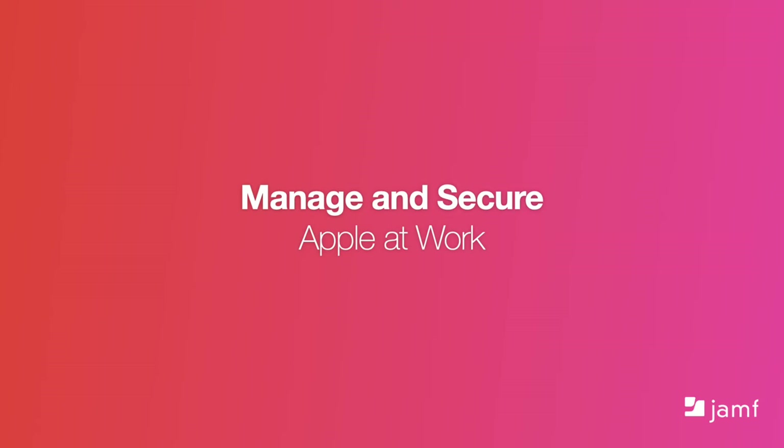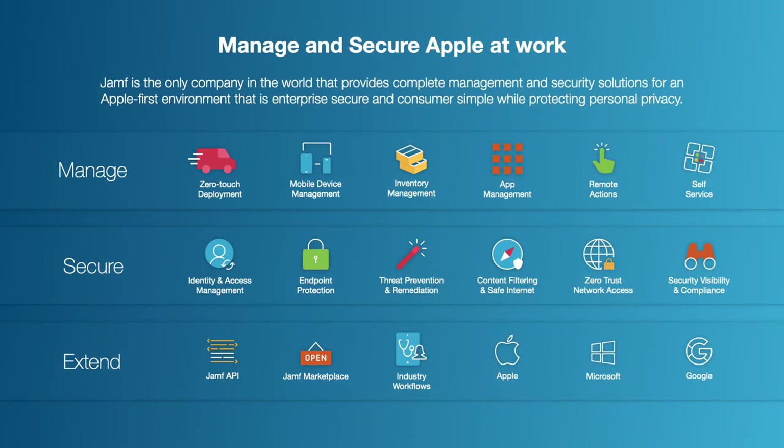We provide solutions that manage and secure Apple at work, whether it's a school, bank, hospital, hotel, a company of a handful of workers, or a large organization spanning the globe. We are the only company in the world that provides complete management and security for an Apple-first environment. Our ability to manage, secure, and extend the Apple experience with deep integrations with Microsoft, Google, Okta, and AWS, as well as many other companies, delivers a complete experience in the workplace, wherever that may be.